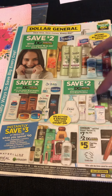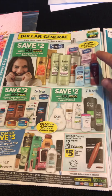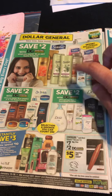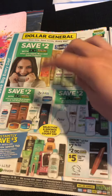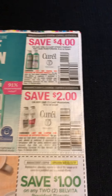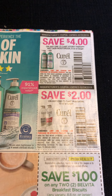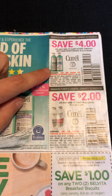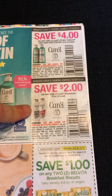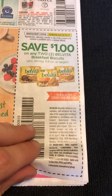Some of these may be month-long deals, and they're all with digital coupons. Then we've got $4 off one wet skin CureL, $2 off one of just the moisturizers, and a dollar off two of the BelVita cookies.